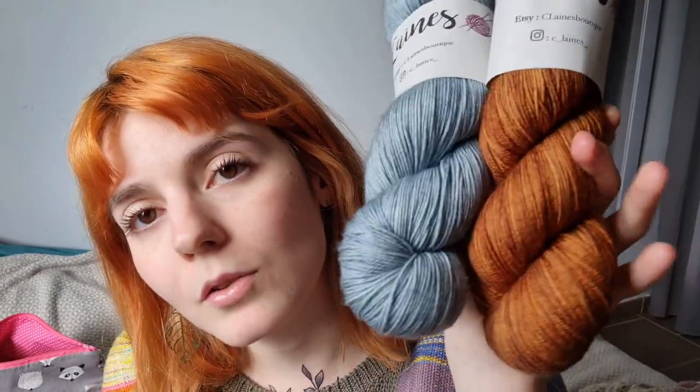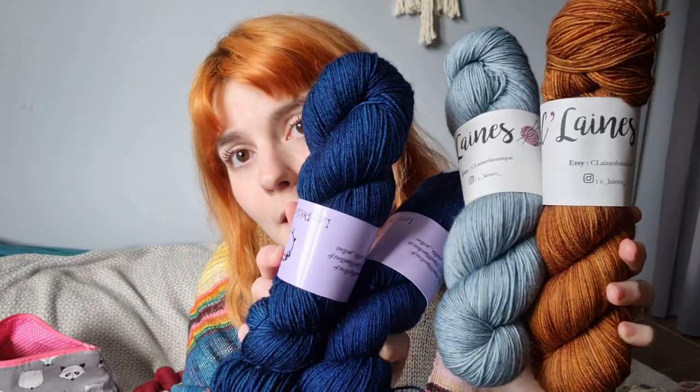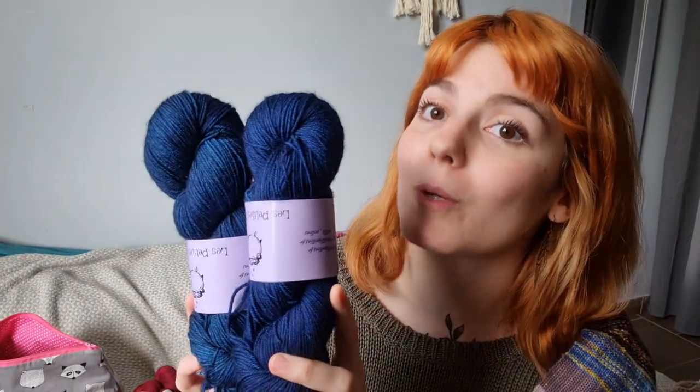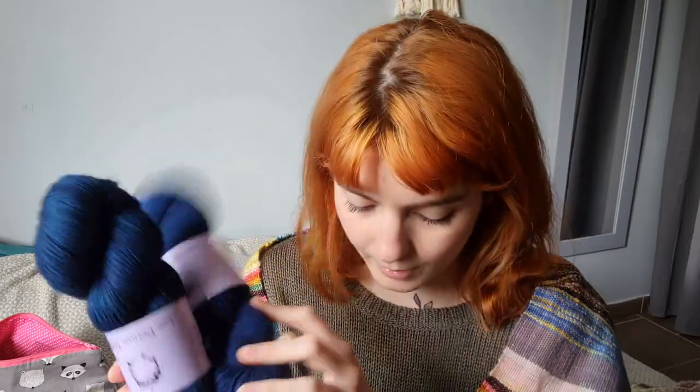They're going to go with these — the first skeins I got from Les Petites Potions, from Deborah. As we were setting up her booth and I was arranging the yarns, I saw these — took them from the bags, was going to put them on the shelves, and was like: no, you're mine. This is her 'Crépuscule' colorway, which is a gorgeous blue. She's really good at rich, deep colors. This is her 85% merino, 15% nylon base.